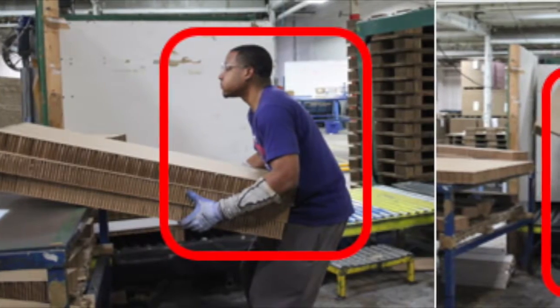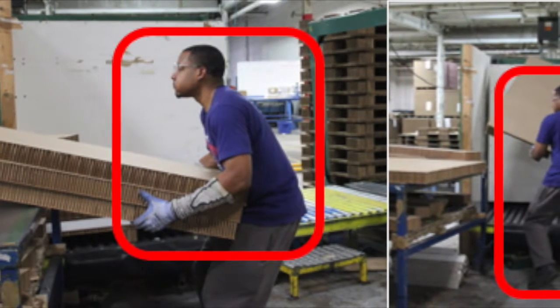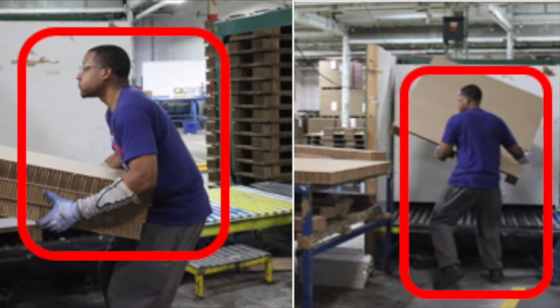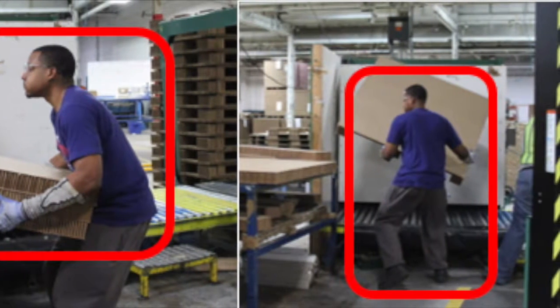It was noticed that awkward postures and forceful exertions were observed from the employees to interact with the workspace. Forceful exertions are required to lift, carry, and position a stack of pads, and to lift, carry, and position the pallets.